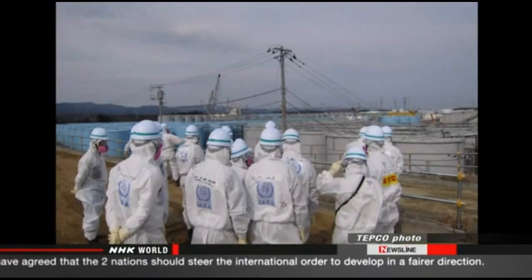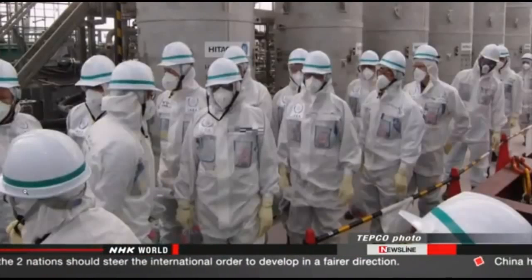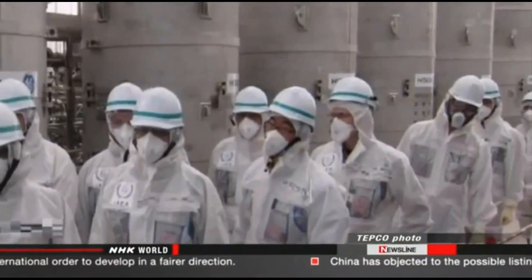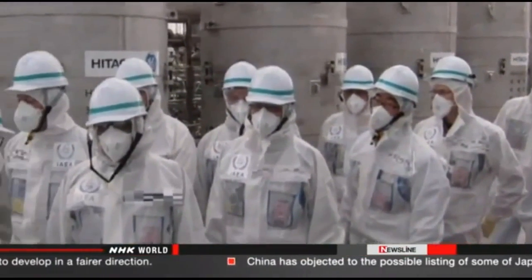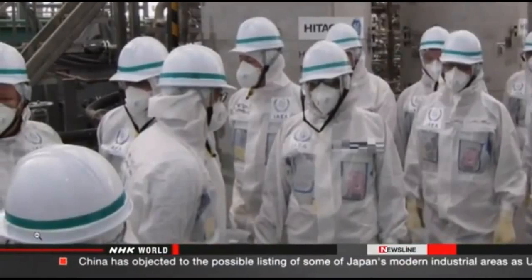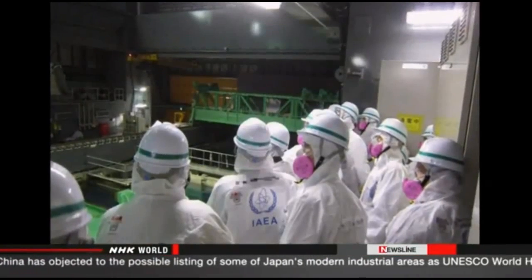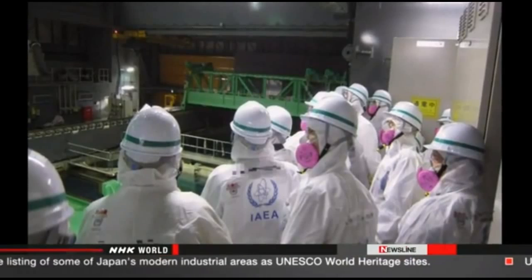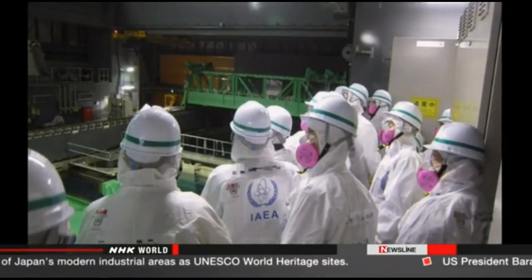The report is based on findings made by a team of experts that visited Japan in February and April. It acknowledges that progress is being made in decommissioning the plant, but says the situation at the site is complex and that challenges remain. It offers advice, including considering possibly discharging treated radioactive water into the ocean.